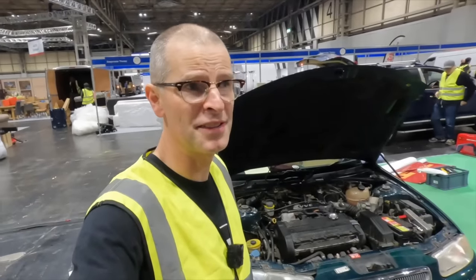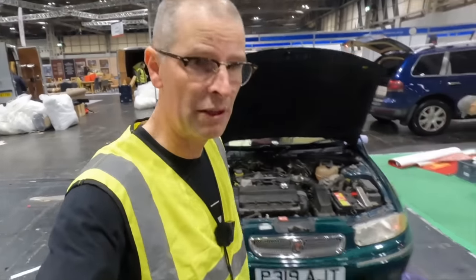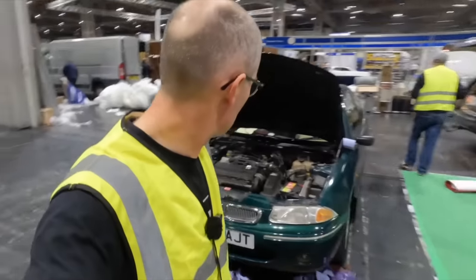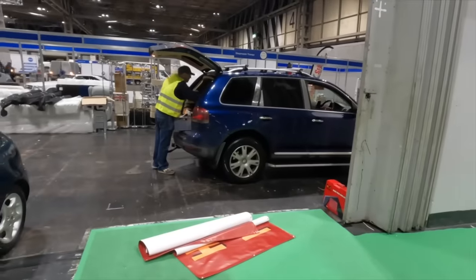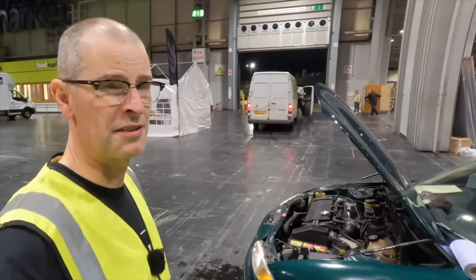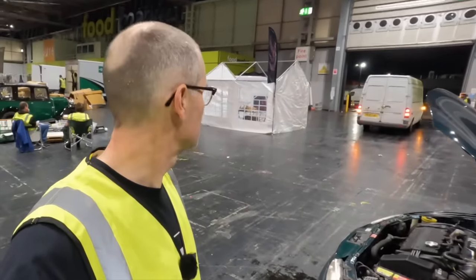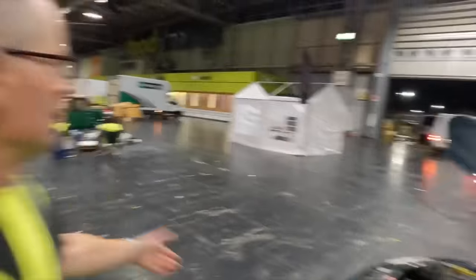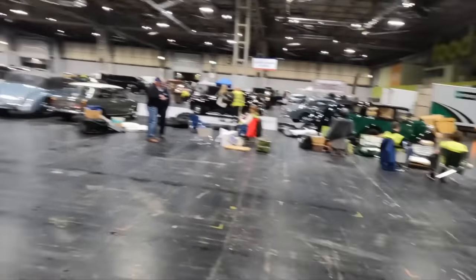We're waiting for Start Rescue to appear out of thin air and magically rescue us — whether they can fix it in situ or I'm going home in a lorry. Matt is currently loading up the Touareg with all the show stand. Ian Hubner and family have vanished off towards Wales, they've got a very long drive, and Steph is off to York — about four hours in the other direction. So we can enjoy the charming ambience of a half-stripped NEC. That's something you don't normally get to see — the behind-the-scenes of what happens after you go home from the Classic Motor Show.